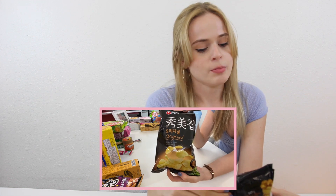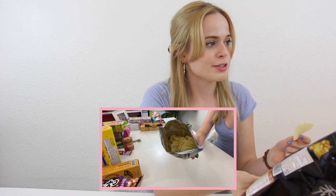Next we'll try these potato chips — they're called Sumi potato chips. They smell just like potato chips and they even look just like potato chips. Mmm, that is good. The best thing I could compare this to is like a baked Lay's potato chip. It tastes just like it.